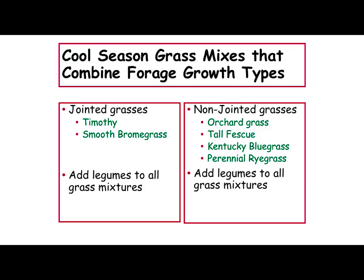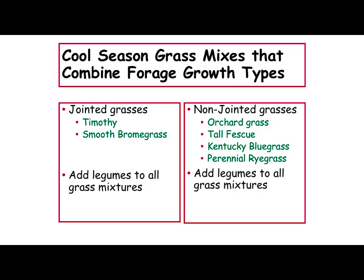I mentioned jointed grasses. Timothy and smooth brome are probably the two main ones, and some of our native warm season grasses are also in that category. Basically, as that plant grows and elongates, that growing point goes up the stem. We come along with the mower and cut that off a couple inches like Chris was talking about — then you're going to set that plant back and it's got to pull all those energy reserves out of the carbohydrates and out of its roots in order to regrow. So that's just that much harder on that plant.